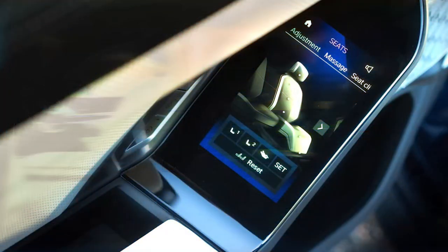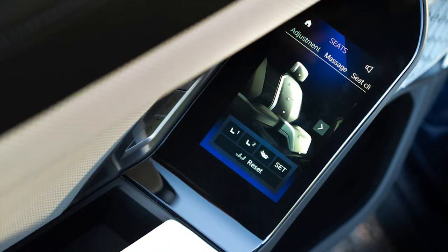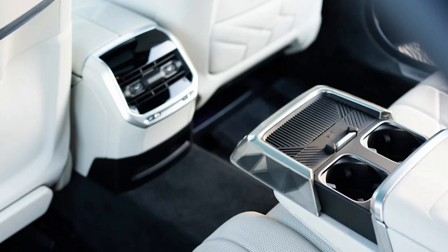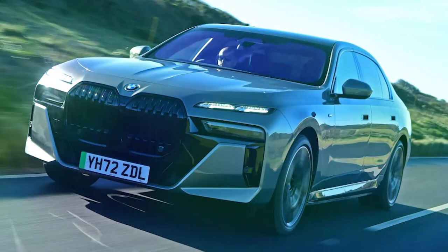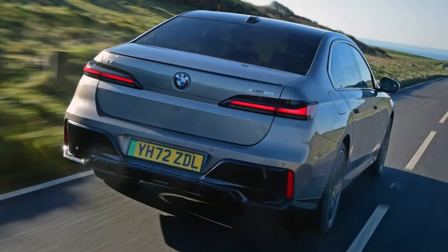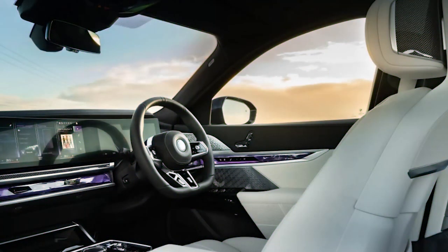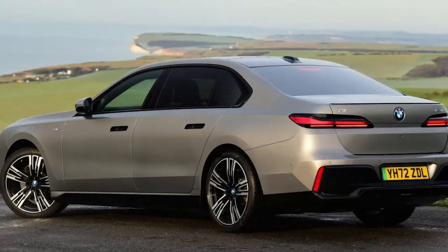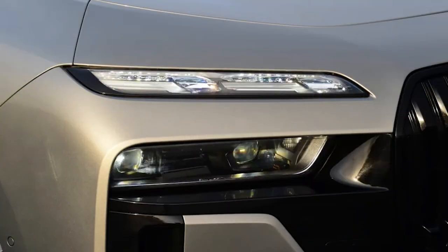Although the i7 feels very comfort-focused, it can still provide a thrilling drive when demanded. 536 bhp and 745 newton-meters of instantly delivered torque ensures the dual-motor EV is fast despite its bulk, delivering a 4.7-second 0 to 62 miles per hour time. It feels even faster than that figure suggests, such is the punch in the back you get when the throttle is applied. There is an even quicker i7 M70 on the way, but this 60 will prove more than quick enough for most. It's also possible to accompany the acceleration with sci-fi-like noise courtesy of film composer Hans Zimmer, which fits the situation surprisingly well.